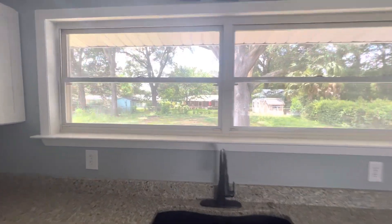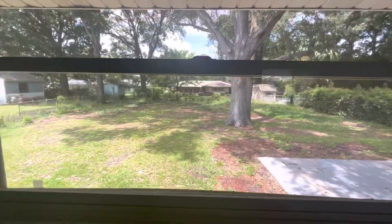Here's the backyard. Big windows. Backyard view.